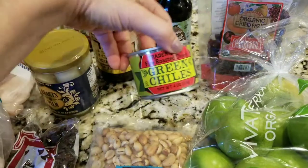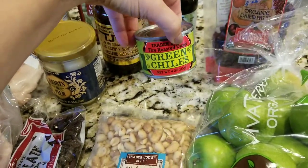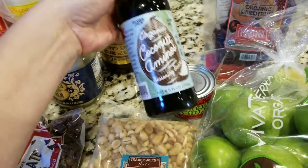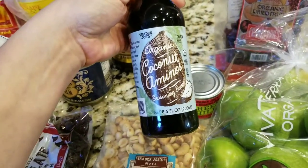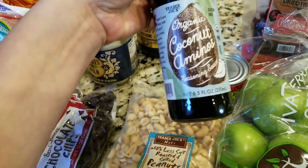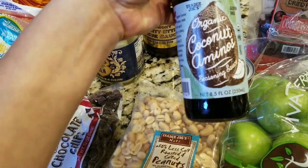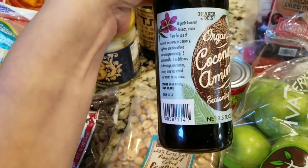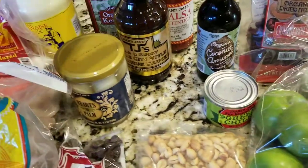And I bought a can of green chilies for that crock pot beef burritos — give it a little zing. This was new: organic coconut aminos. So it's an alternative to soy sauce, and it's really good when you stir fry vegetables with this. So I'm going to give that a try.